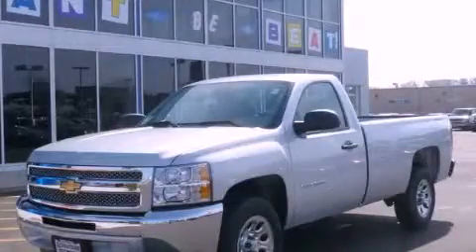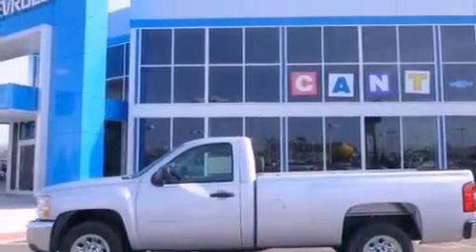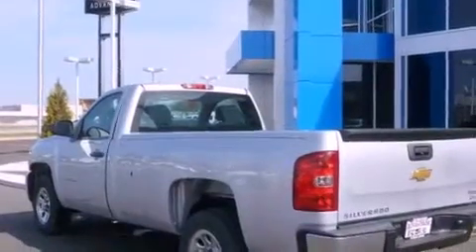This is a brand-new 2012 Chevrolet Silverado 1500, made for the job site, the trail, and the town. It has a 4.3-liter six-cylinder engine and an automatic transmission.